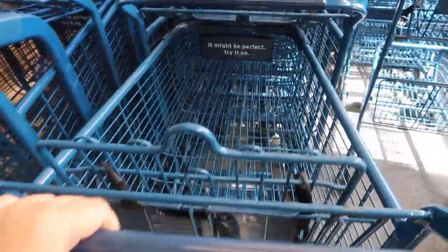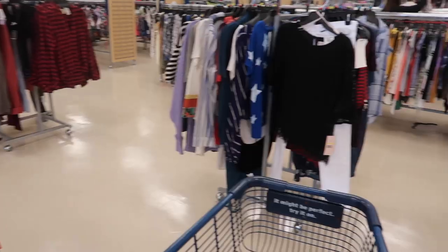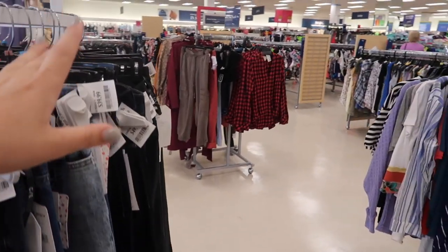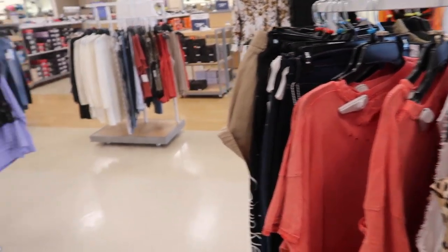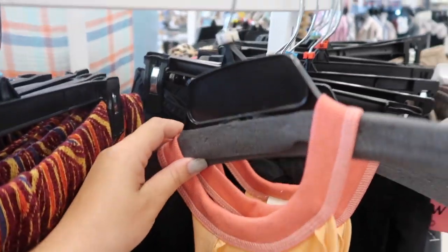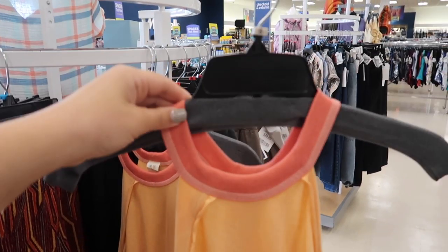We are inside Marshalls now and they have a ton of different departments — women's, men's, kids, shoes, home decor. I usually like to start in the women's section. A lot of the times they have some of their more brand name items separated out onto these clothing racks, so that's where I like to start. This top is so cute, super summery and fun.